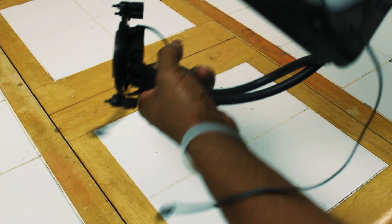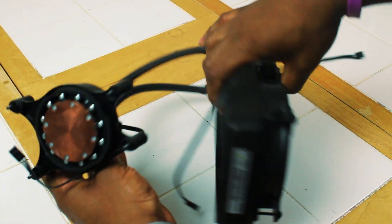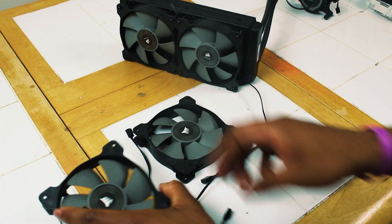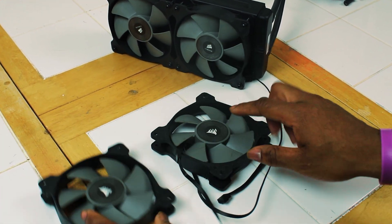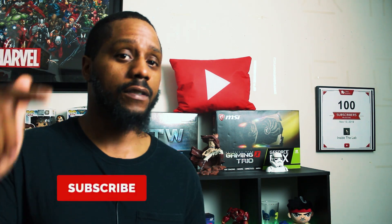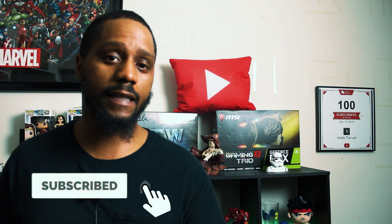For our cooling solution, we're going with the Corsair H105 240-millimeter all-in-one liquid cooler in a push-pull configuration with a total of four 120-millimeter Corsair fans. This is a part I definitely plan on upgrading in the future to either a 360-millimeter AIO or a full custom loop, so be sure to get subscribed to the channel if you're not already to catch that content when it drops.